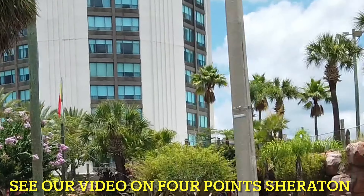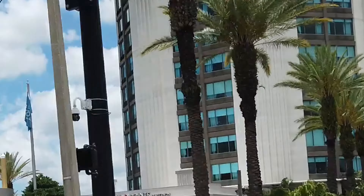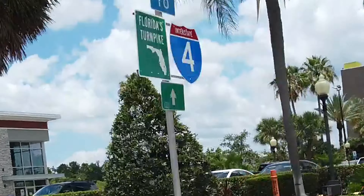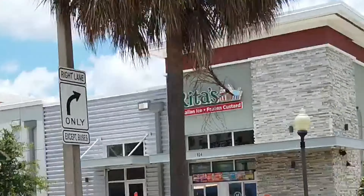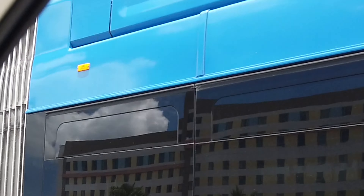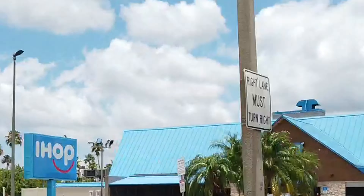There's that Four Points Sheraton — we're going to keep going past that hotel. And there is a Rita's. If you like Italian ice and frozen custard, there's Rita's. And there's an Excellent Brunch It More. On the other side of this bus is an IHOP.